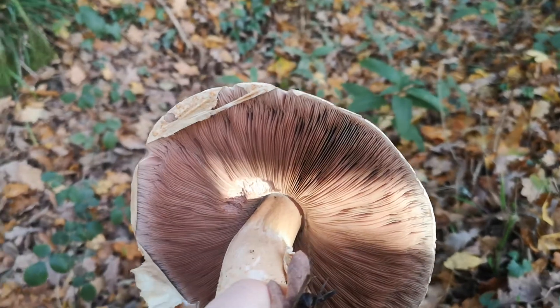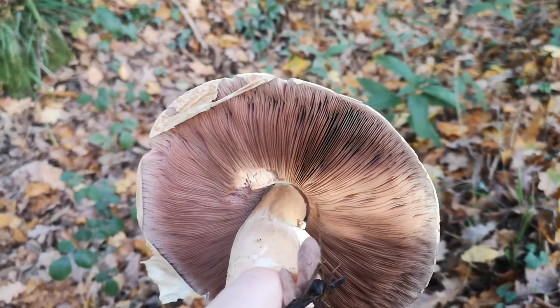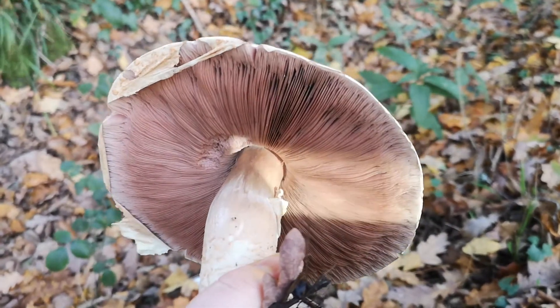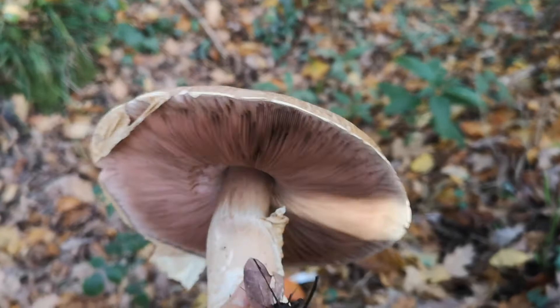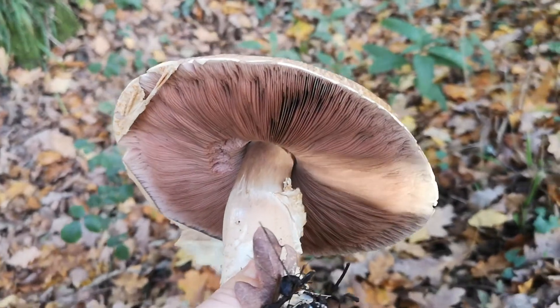This is Agaricus, the same genus as the horse mushrooms and field mushrooms, but this one is particularly beautiful and it's known as The Prince. Its proper name is Agaricus augustus, and if you find these do collect them — they are absolutely delicious.